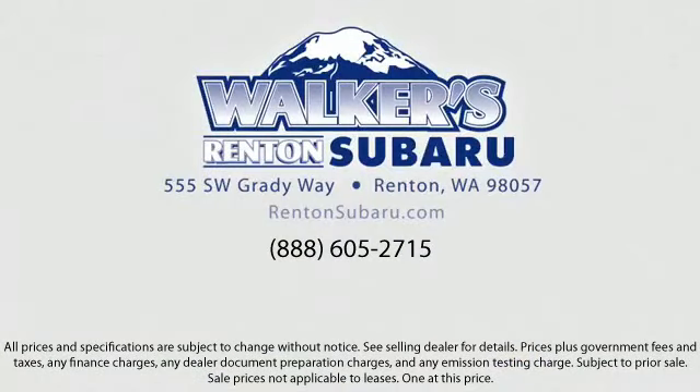Come see why the right place to purchase your new Subaru is right here — Walker's Renton Subaru: real value, real people, real simple. Located just off of I-405 and State Route 167, just minutes from I-5, it's simple to visit us anywhere in the greater Seattle area.